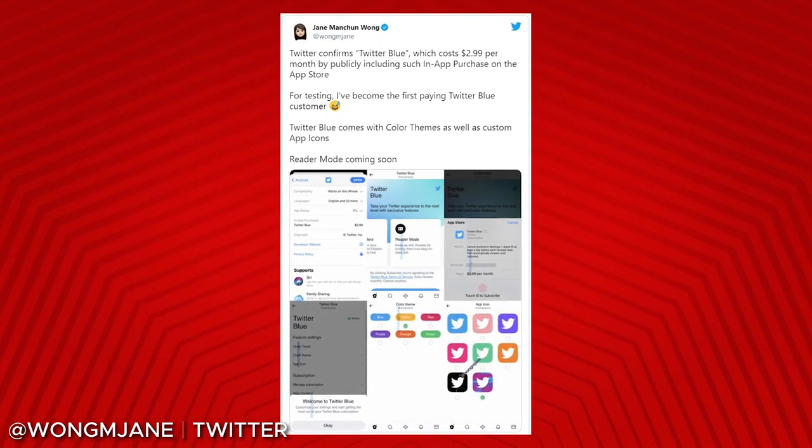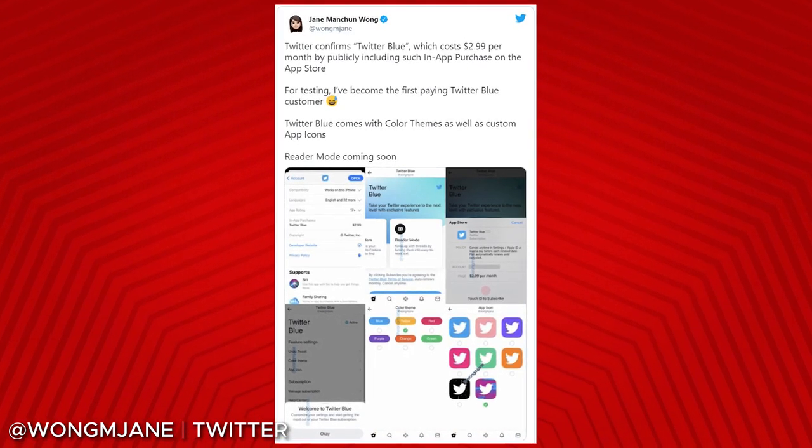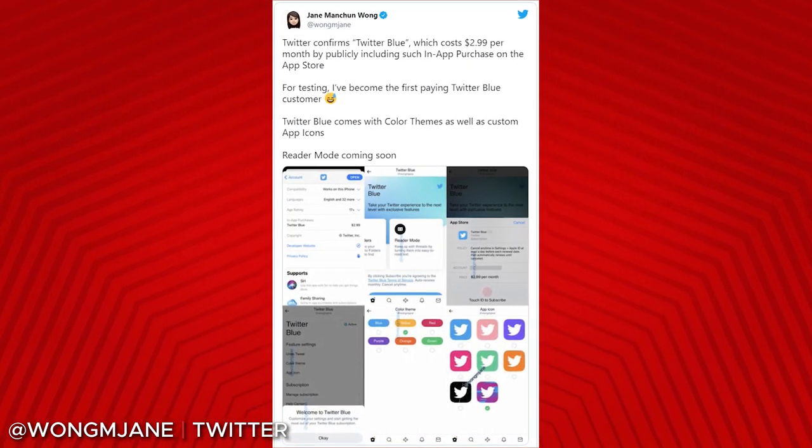There will also be collections that will allow you to organize your favorite tweets into folders, so you can go back and look at them later in a nice, organized fashion. We're also expecting Twitter Blue to integrate Scroll, which Twitter purchased recently, giving you an ad-free reading experience. But we'll have to wait and see exactly what comes to Twitter Blue as time goes on.